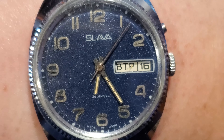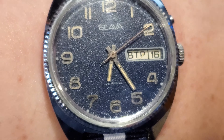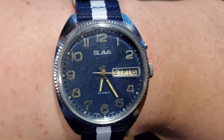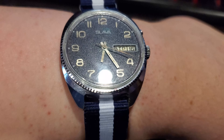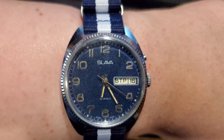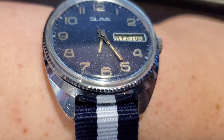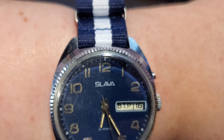The dial's in a little bit of a state. The watch has definitely seen some use, but I really like it. I think the use adds more character. Also, the lighting may make it appear that the hands are gold, but everything is chrome.